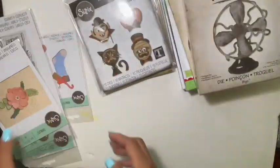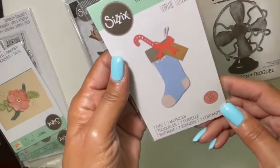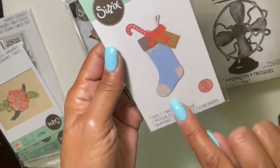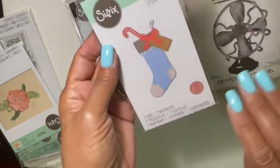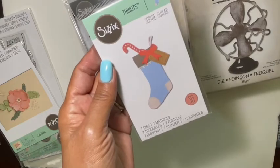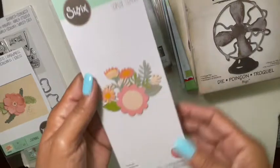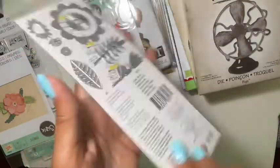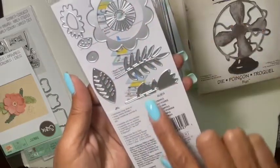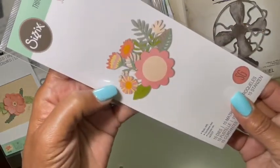Then I picked up Sophia Galar's Christmas Stocking — I thought that'd be good for my 10 on the 10th cards. I also picked up another Sophia Galar on the flower side. This one is 15 dies and it's the Floral Tropics — look how pretty those colors are. I love it.